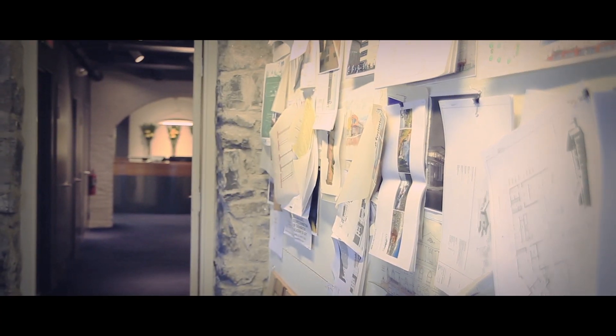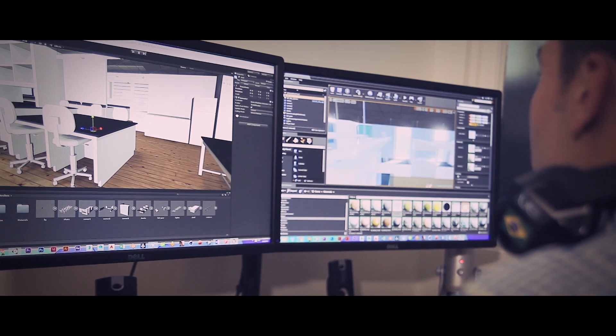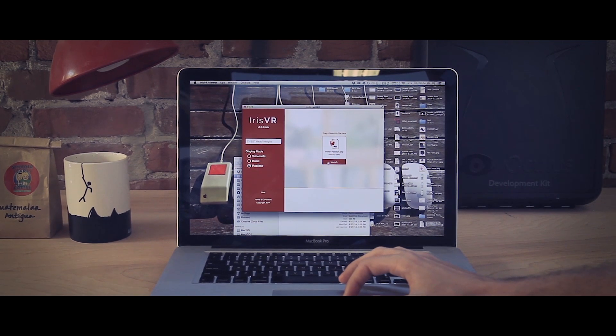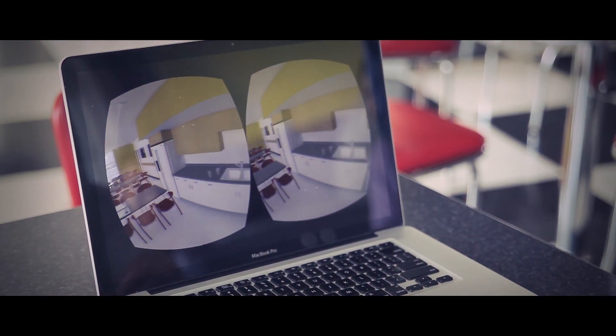For example, architects model buildings in SketchUp or Revit. Without learning another software suite or paying somebody else to build out a virtual reality walkthrough for them, it would be great if they could take that native file, drag and drop it into some very simple application, and then put on the headset and walk through a realistic representation of that model.